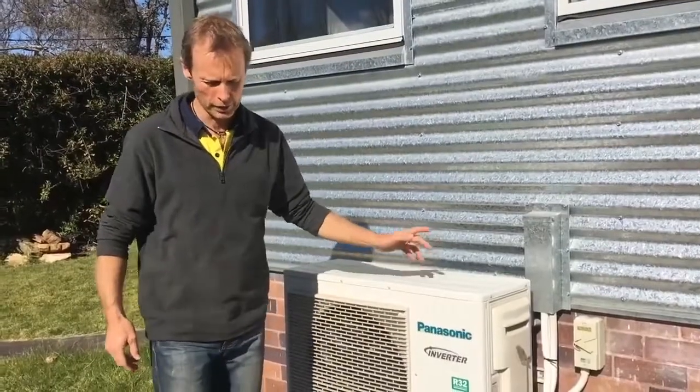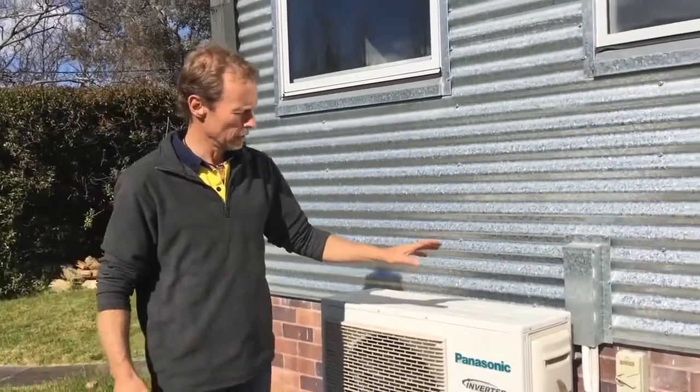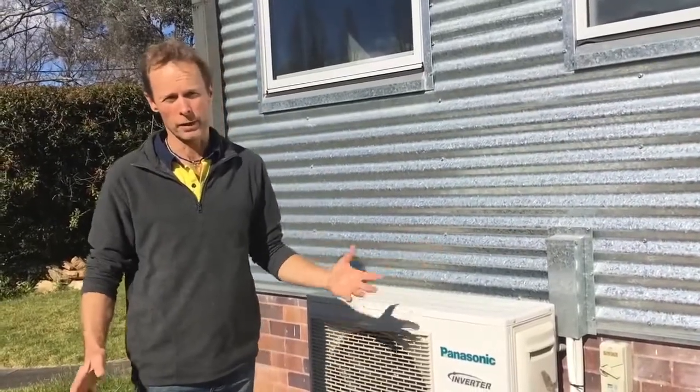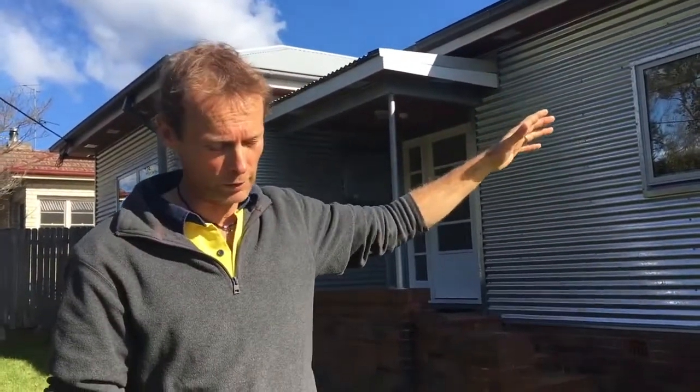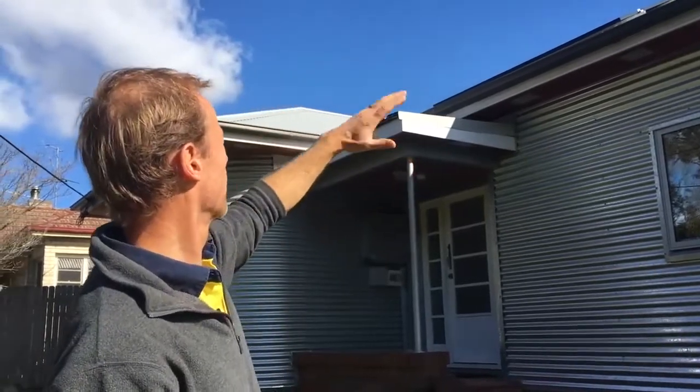We also added a fairly efficient reverse cycle air conditioning system — we don't use it very much, but it's nice to have on those few extremely hot or cold days. After finishing the outside walls, we took the old tile roof off. Heavy, dark-colored materials like brick and tile on the outside of a building just soak up and store heat, which is the wrong approach in our climate. So we replaced the tile roof with a light-colored Colorbond roof that reflects the heat, and then added the solar power system onto the roof.